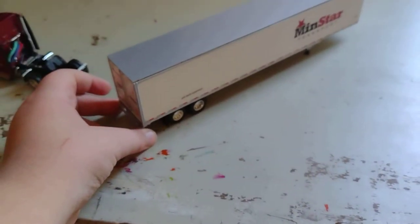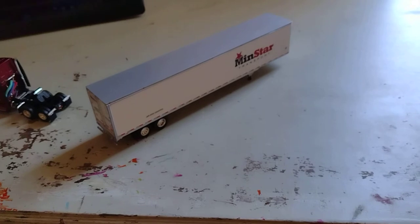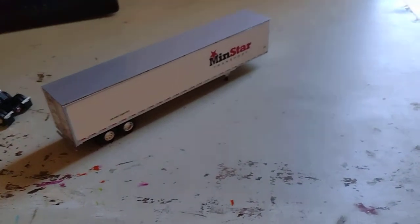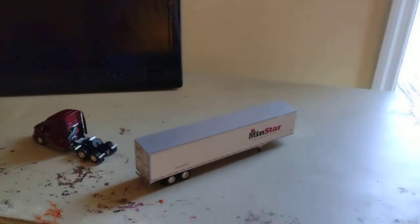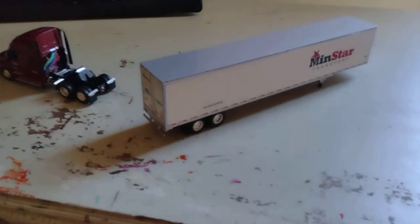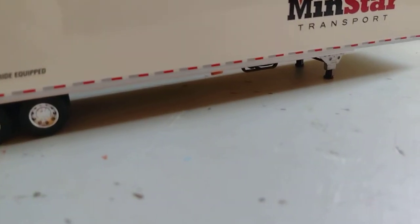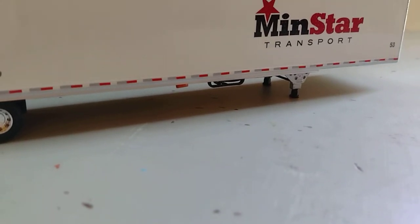This is an 18-wheeler tractor trailer, manufactured by First Gear. This utility drive-in — I don't know if it's utility or not. It kind of looks like a Great Dane trailer, but I was hoping for a skirt. It does not have a skirt. I wish it did.